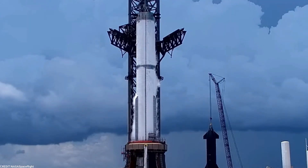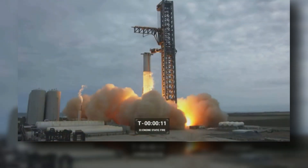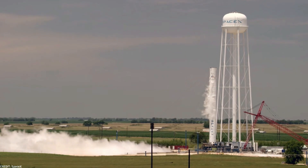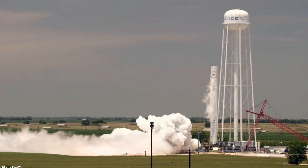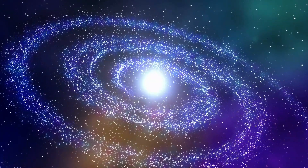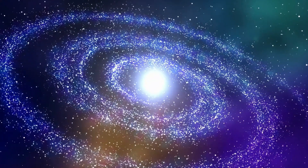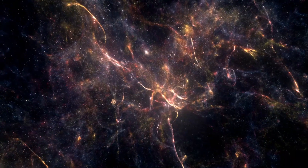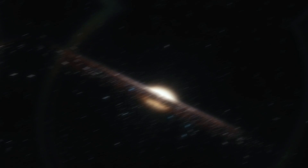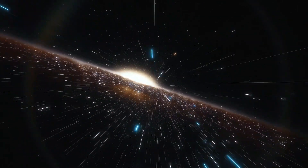Indeed, the capabilities of Booster 9 mark a remarkable milestone in humanity's pursuit of conquering the final frontier. Its potential to revolutionize space travel and exploration is unprecedented, and we cannot wait to witness its mighty engines roar to life on the journey to new cosmic frontiers. Stay tuned as we unravel more of the secrets behind this extraordinary creation.